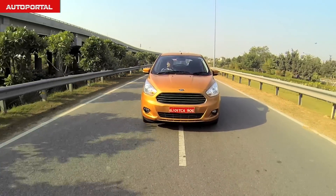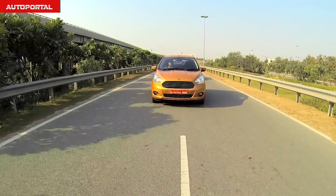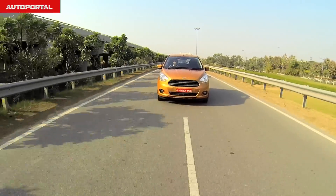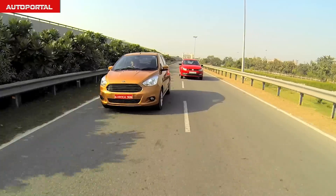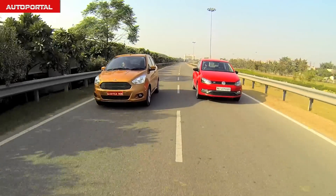This is the all-new Ford Figo Automatic. It's a car which promises stylish looks on the outside, a roomy cabin as well as an engaging drive. But the big question is: is this the best driver's car in the premium hatchback space? We decided to take along the VW Polo GT TSI to find out.